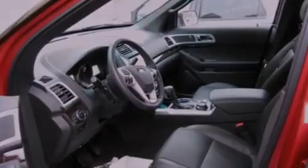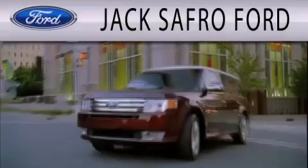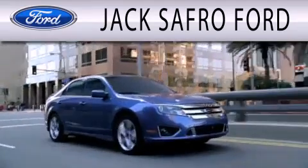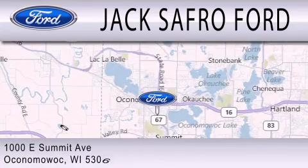Call now to find out how you can own this breathtaking automobile. Jax Afro Ford is dedicated to doing everything possible to ensure that the experience you have selecting your next vehicle is as pleasant as possible. We are located at 1000 East Summit Avenue in Oconomowoc.